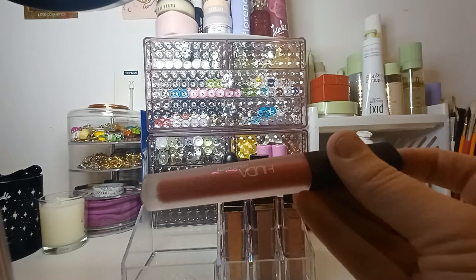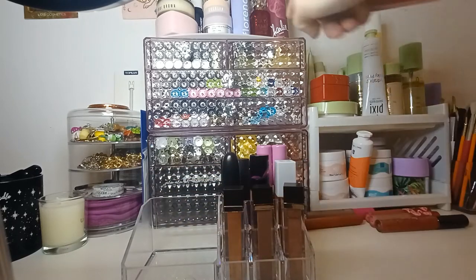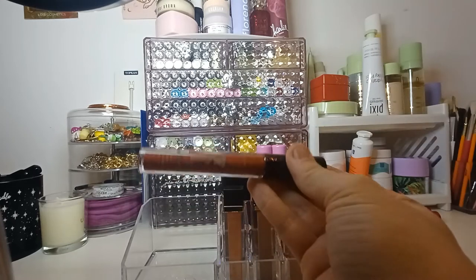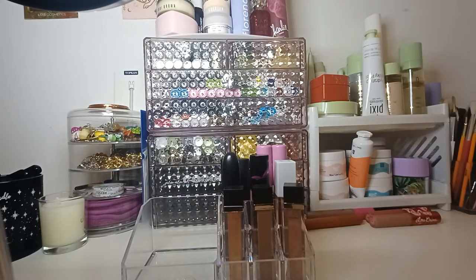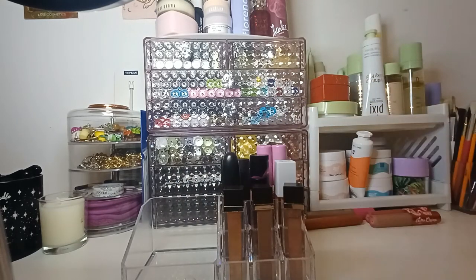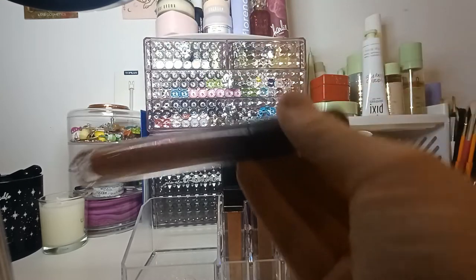I've got a Huda Beauty one in the shade Lover — this came in a set with the Kaleigh Perfume. This is Vampire Boons from the Simpsons Revolution Collection. This one is Donut Homer from that same collection. Got Dabble Flanders as well. And this is another Huda Beauty one in Shiro.